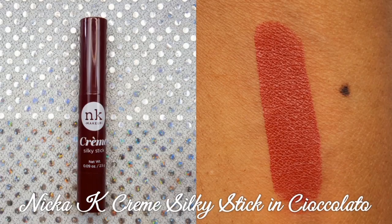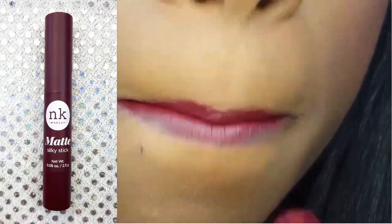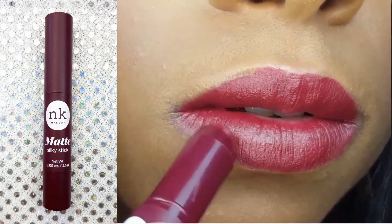The last cream silky stick is in the shade Siacolato — it's Italian for chocolate; I had to Google it — and it's a really pretty reddish brown. I'm applying the Nikki K Matte Silky Stick in the shade Paco.